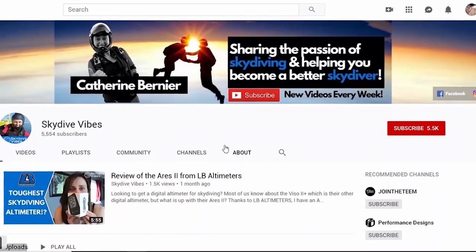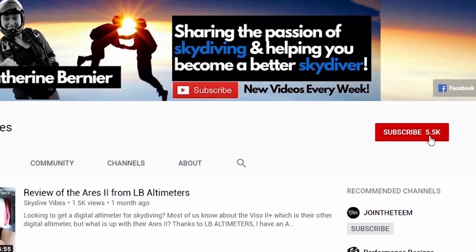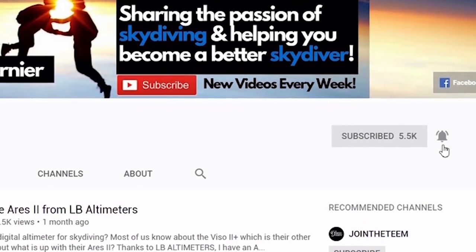What's up skydivers? It's Catherine Bernier from Skydive Vibes, sharing the passion of skydiving and helping you become better and safer skydivers. So if you're new here, consider subscribing and click the little bell icon to be notified whenever we do new videos all about skydiving, just like this one.